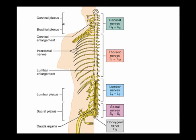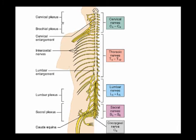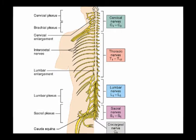This includes 8 cervical spinal nerves, 12 thoracic spinal nerves, 5 lumbar spinal nerves, 5 sacral spinal nerves, and 1 coccygeal spinal nerve.